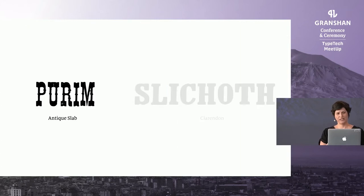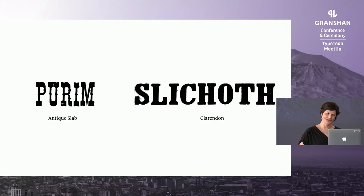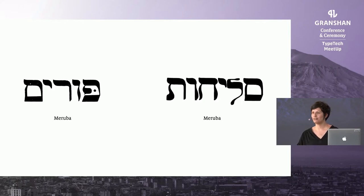Let's look at the English typefaces. The Purim festival can be described as similar to Halloween, Easter, and Mardi Gras all mixed into one — a very happy event, a big celebration. On the other hand, Slichot are communal prayers for divine forgiveness said during the high holiday season or on fast days of atonement like Yom Kippur. We can see that in the English, the printer was able to express the nature of these two very different events using different typefaces. But for the Hebrew, he did not have many typographic options — we see the exact same typeface used for both very different events.